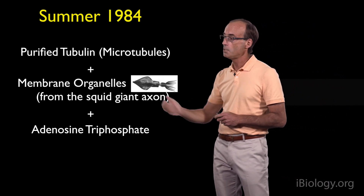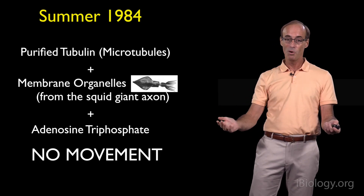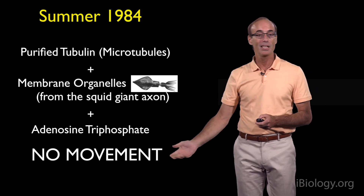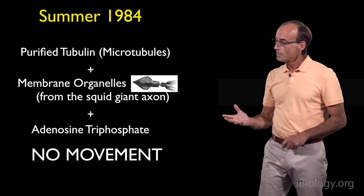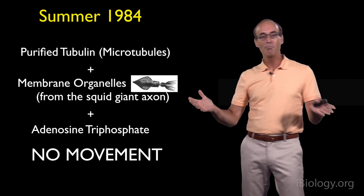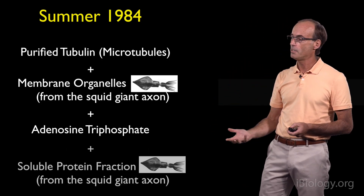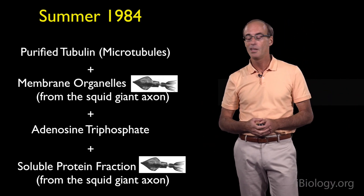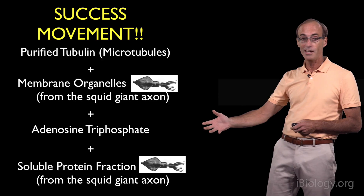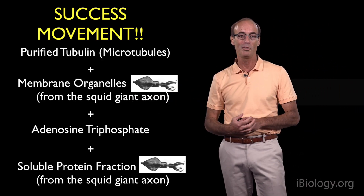We figured that the motors were going to be bound to these membrane organelles, and when they had ATP they would move along these microtubules. But again, disappointingly, the experiment was negative — we didn't see any movement. We rationalized that maybe something was missing, something else was needed. So we added to this mix a soluble protein fraction containing hundreds of different kinds of proteins. And to our joy, this worked — we now saw lots of membranes moving along these microtubule tracks.